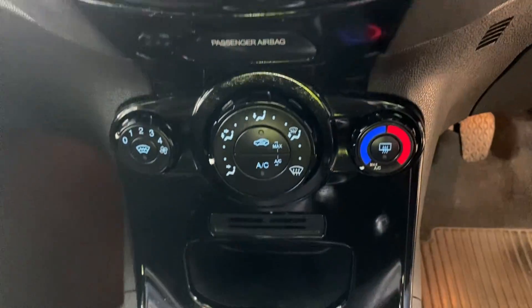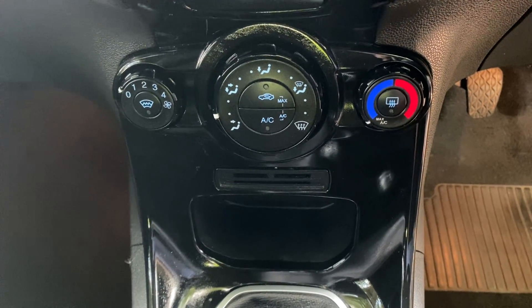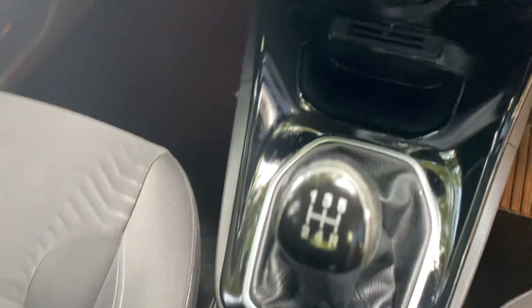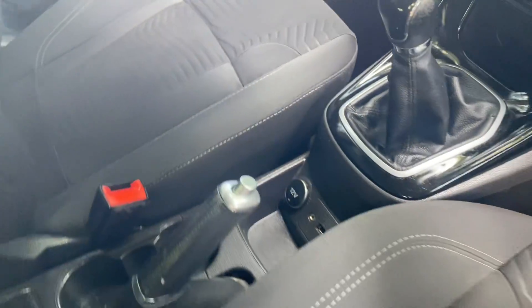You also have the standard stereo system and your air conditioning, as well as the heated front screen. There's an auxiliary and iPod output for you. I'll just give you a view from the driver's seat.